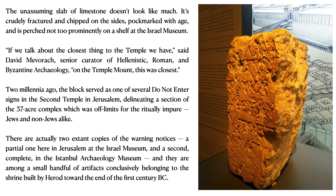The unassuming slab of limestone that you see on the right side doesn't look like much. It is crudely fractured and chipped on the sides, pockmarked with age, and perched not too prominently on a shelf at the Israel Museum. Said David Mavrak, senior curator of Hellenistic, Roman and Byzantine archaeology: if we talk about the closest thing to the temple we have, this was the closest — the Temple Stone.